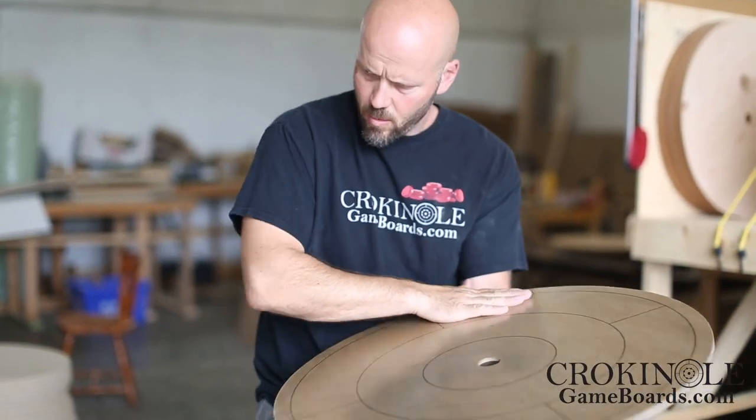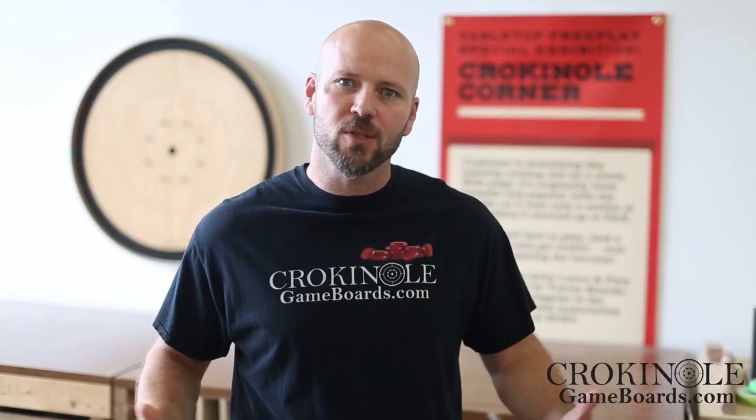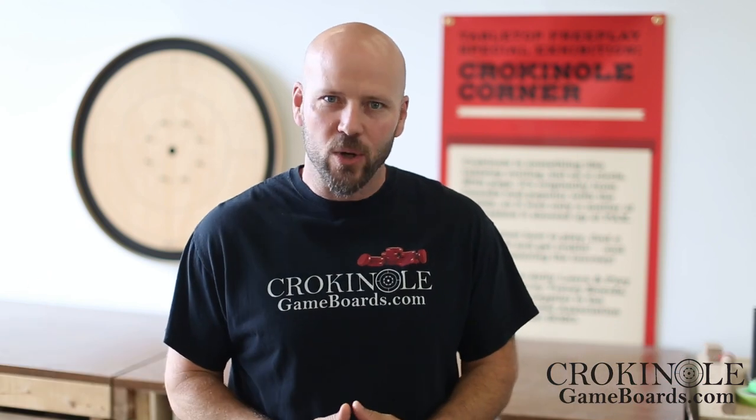When you order a world-class Crokinole board, you ought to be able to rest easy knowing it's going to show up on your doorstep just as beautiful as it was when it left ours. That's why we offer a quality shipping guarantee with each and every Tracy Tour board that we ship. There are two reasons that we feel very confident in offering this guarantee.